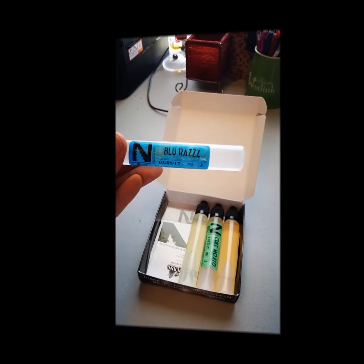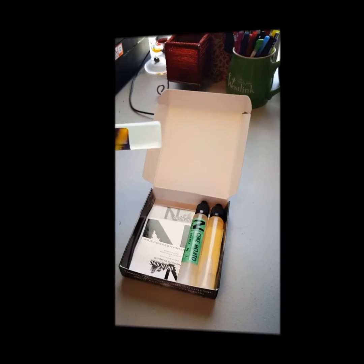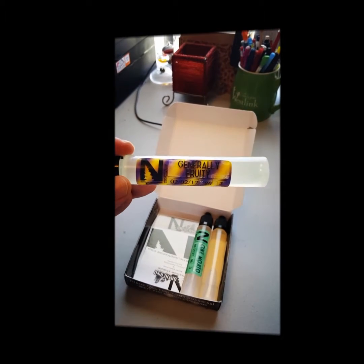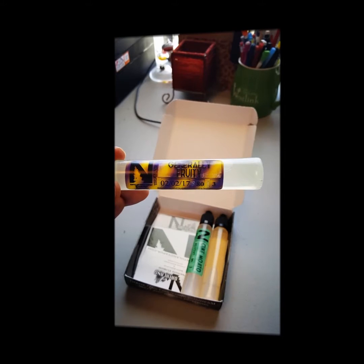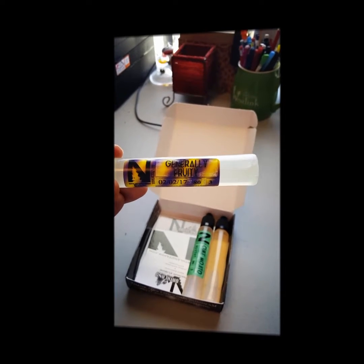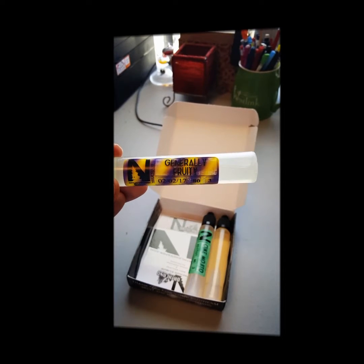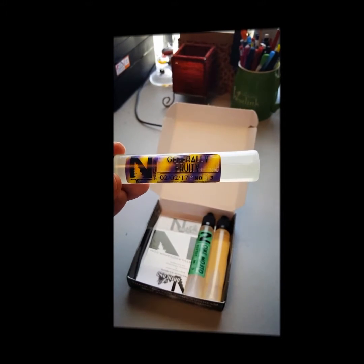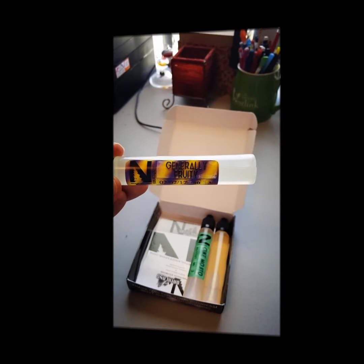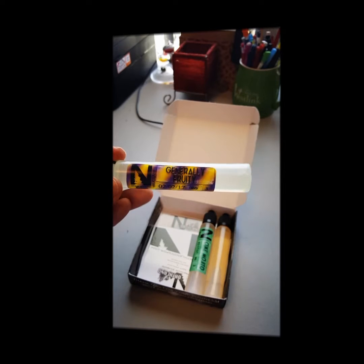Next we've got Generally Fruity at 80 VG. This has got a little bit of everything — strawberries, watermelon, and a couple of different berries. It sounded good; I'm kind of drifting towards liking fruity flavors right now, so it looked like a good one for me to try.